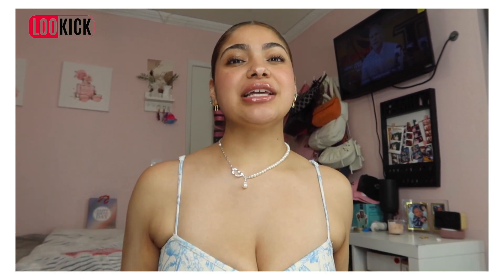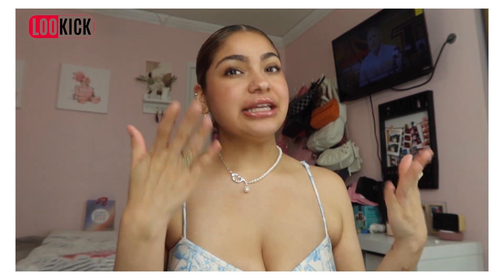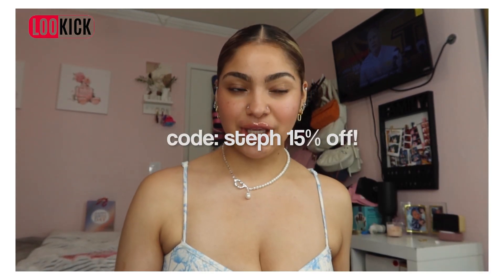Before we get more into this video, I do want to tell you guys about today's sponsor. Today's sponsor is Lookick. Y'all already know — I've been working with this company for years now. I literally just did a video with them a month ago, and they went ahead and sent me some new kicks. My discount code will be on the screen.